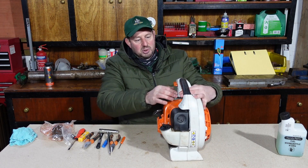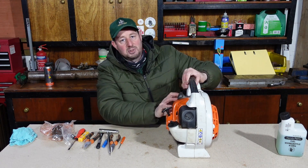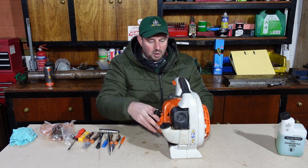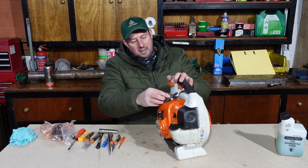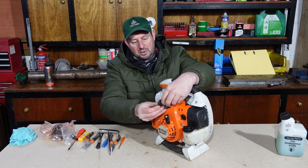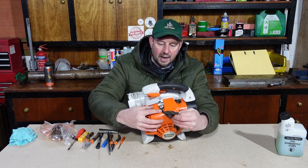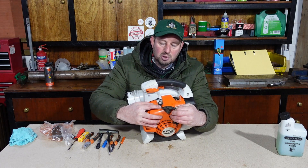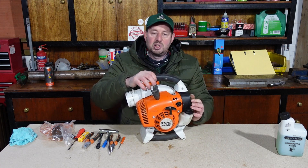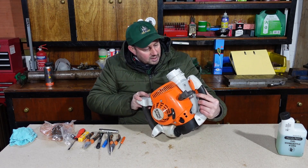Before we do anything with these petrol machines, there's normally an on/off switch on the side and we can put that down to stop - but they don't always work, so if you pull the cord it still might fire up. The first thing we do is disconnect the spark plug. It's located on the top - we pull the cap off. The electrical current flows through that wire, and once we've broken this circuit there's no way the machine will fire up, so we're nice and safe to work with it.